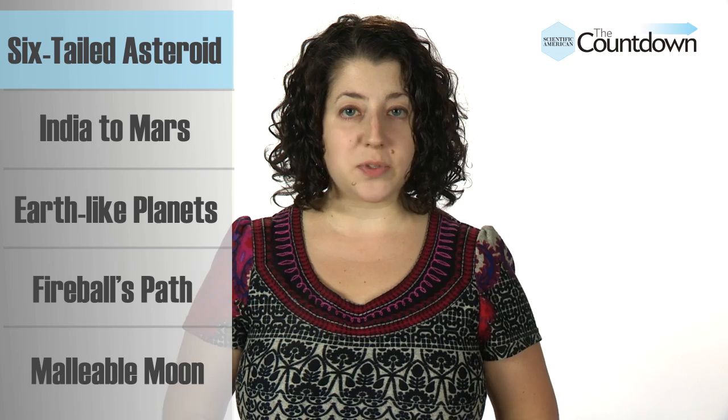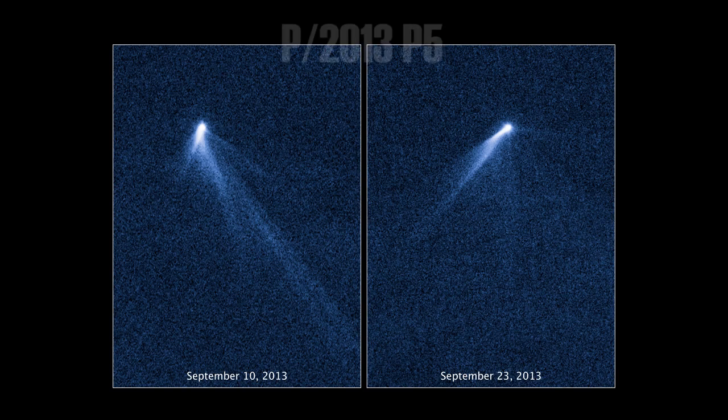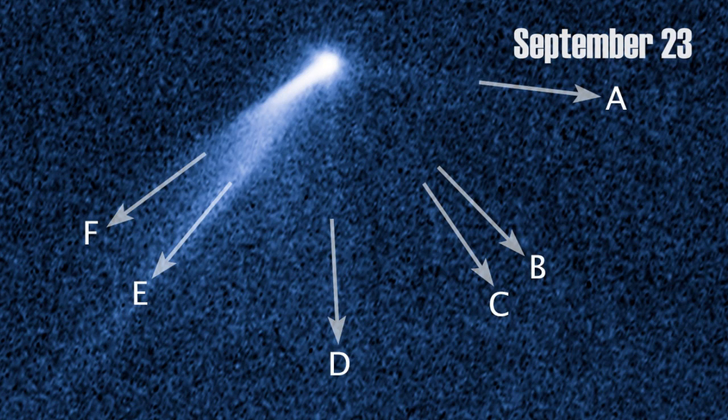I'm Sophie, and welcome to The Countdown. A dust tail normally follows a comet, but despite multiple dust streamers, the object dubbed P/2013 P5 is actually an asteroid. Astronomers think it started spinning fast enough to eject surface material as dust, then radiation pressure from the sun molded the dust into tails, which changed continuously as the asteroid rotates.